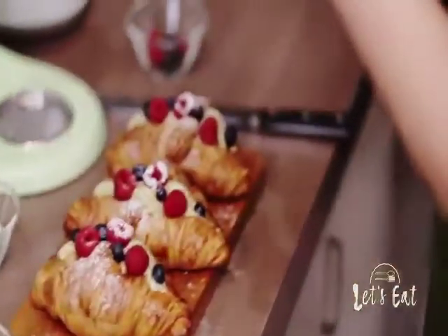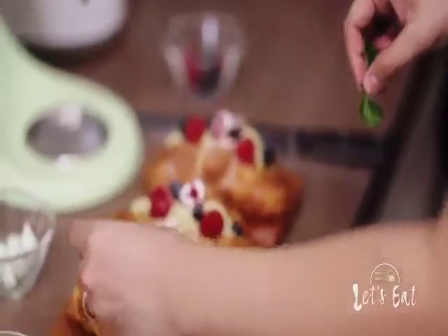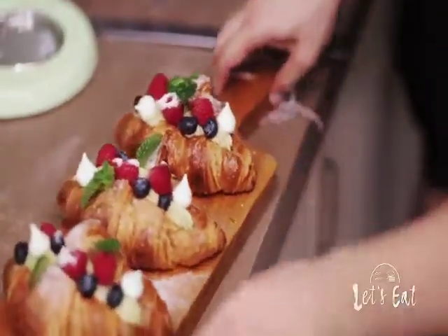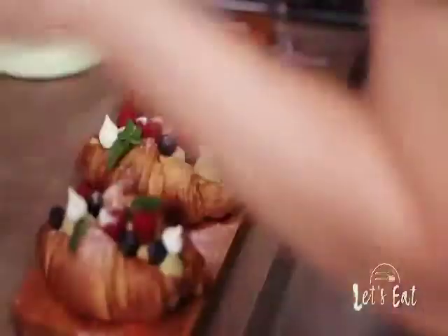And then I have fresh mint sprigs from our garden — we grow these. That's it, and we're good. So you can serve that for breakfast, Sunday brunch, or just to impress your friends. Can't wait to buy this. Or you can just buy it from me.